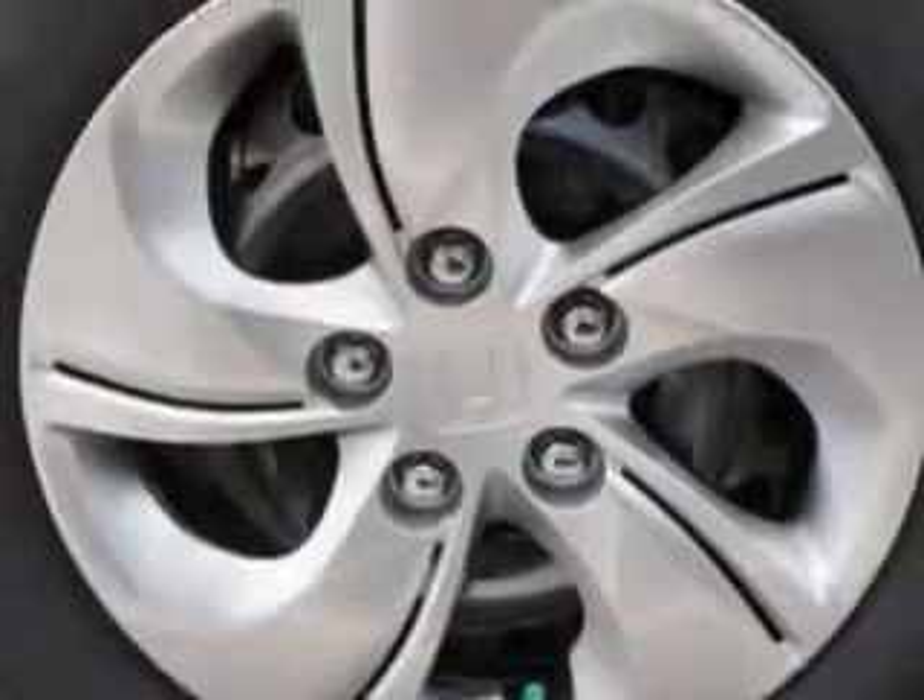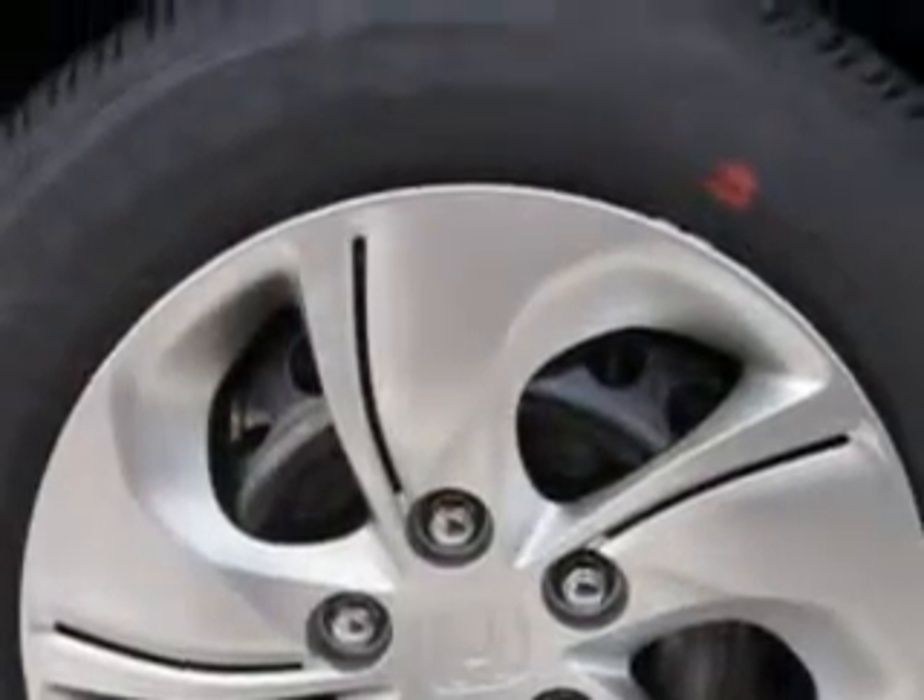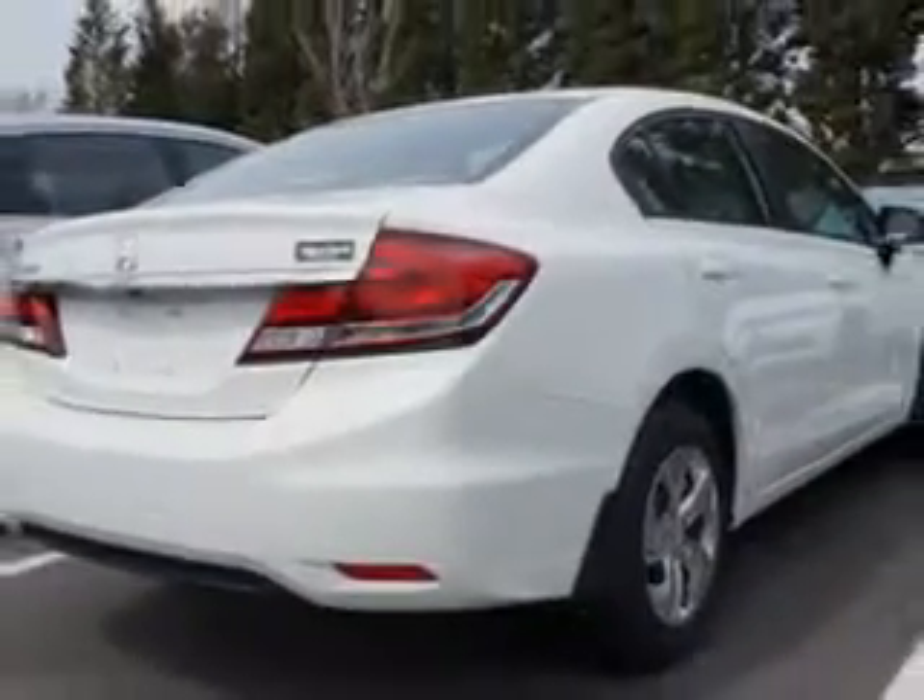Enjoy this great car with features like halogen headlights, auxiliary audio input for iPod and iPhone integration, ambient lighting, remote anti-theft alarm system with engine immobilizer, rear-view camera, and much more.